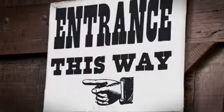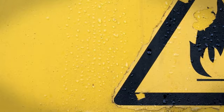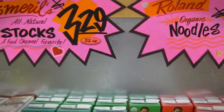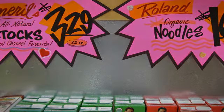For centuries, printed signs have informed the public of events, sales, warnings, and delivered a host of other vital information. The problem with print is it's static. For anyone who needs to communicate a frequently changing message, printed signs are simply impractical.